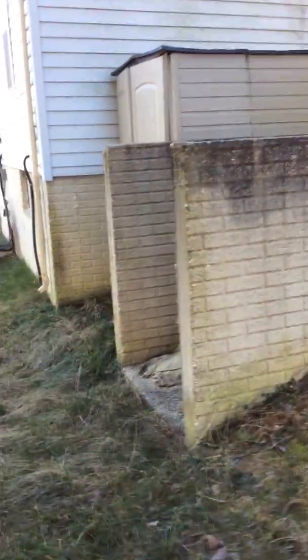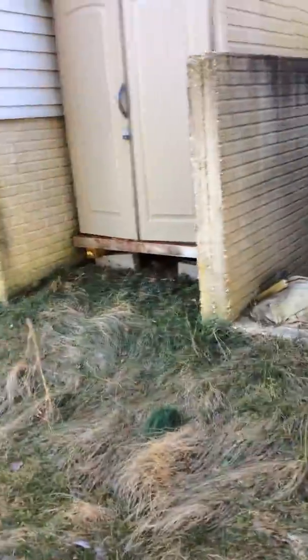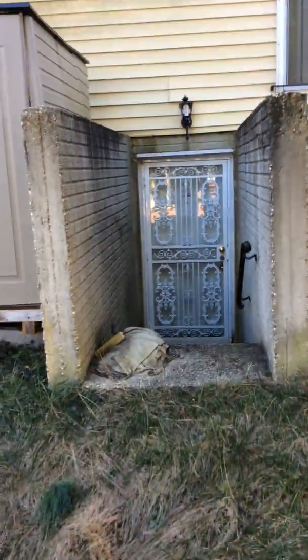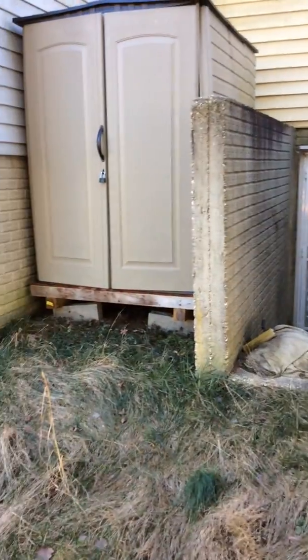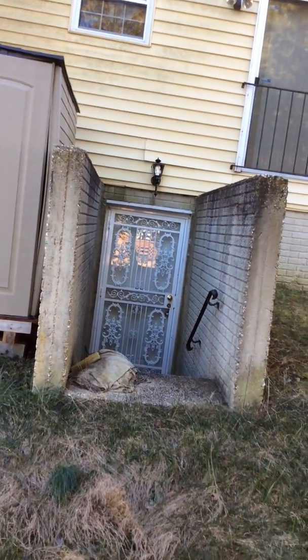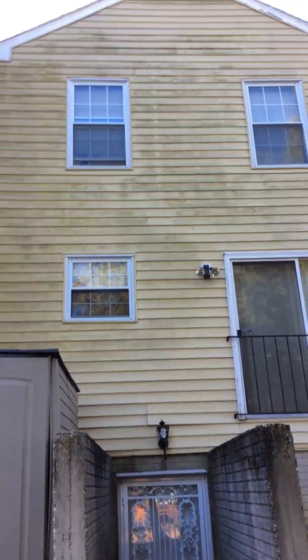There's a shed back here. There's another security door. It looks like the house next door also has security-type things in place. There's a second floor window that's cracked open.